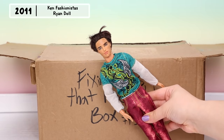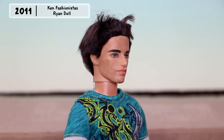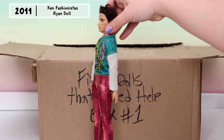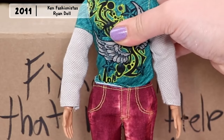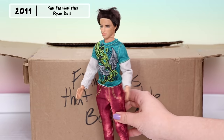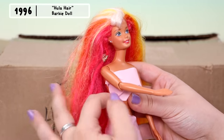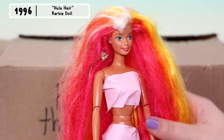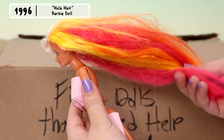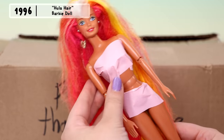Here is the main character of this video — this is Rusty Ryan. As you can see, his face has a nice layer of rust, his pants in the back are tragically ripped, and he's wearing a shirt that says Ken. Ryan will be getting a hair and outfit transformation. The next doll is a 1996 Hula Hair Barbie — this doll has the most beautiful hair colors: pink, orange, and yellow.